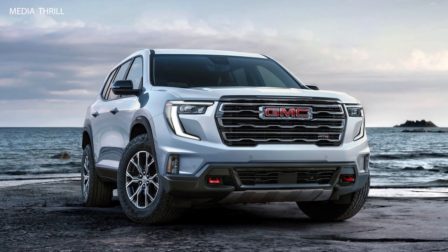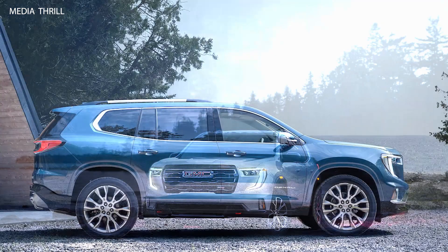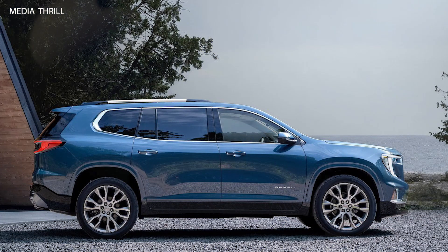The GMC Acadia is a mid-size SUV that offers seating for up to 7 passengers, making it a popular choice for families and those needing ample cargo space.